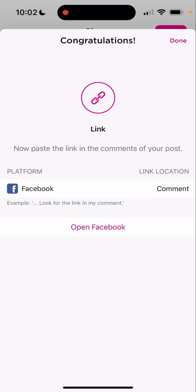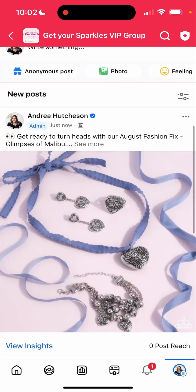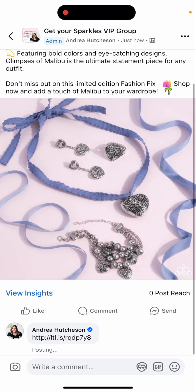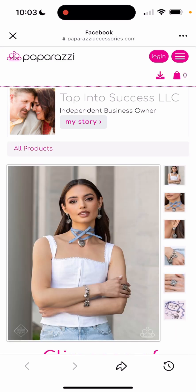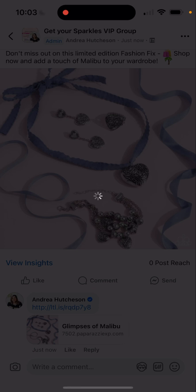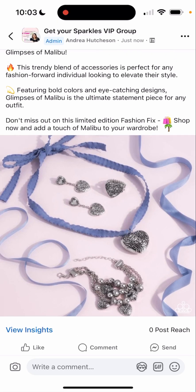Now you can see your Facebook link, so we're going to click on done and we're going to go over to Facebook to my VIP group. And as you can see, it was posted. So then I can go into the comment section and I can click paste, and this will redirect them to my Paparazzi back office website. But the thing is that this is not available yet, so obviously I will have to delete this until it becomes available. But I can post my premier link into the comments so people can go get it.